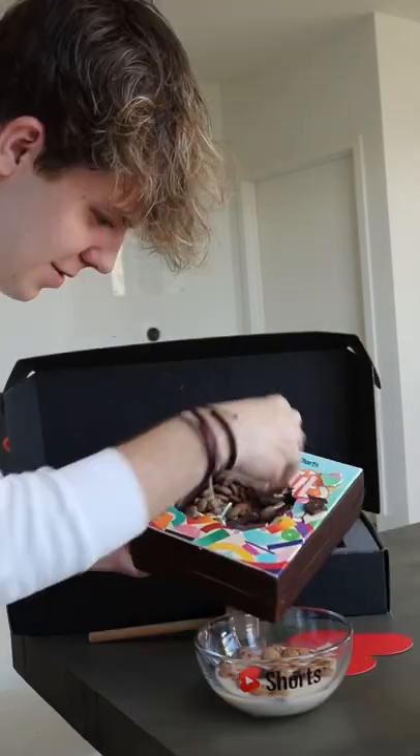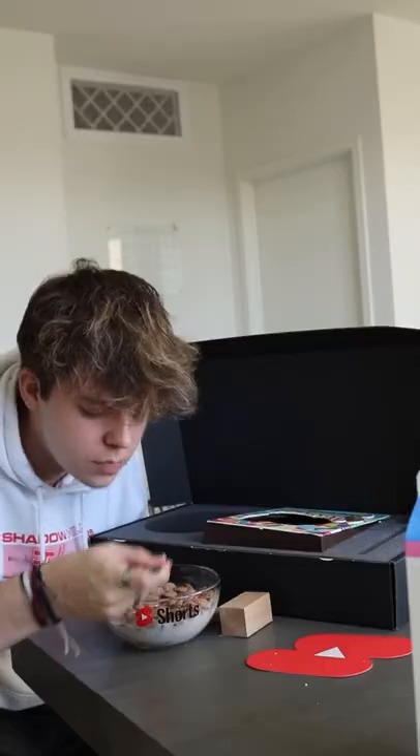Anyways, you already know we had to pour the milk before the cereal. And well, that concludes Unboxing with JT. Thanks YouTube!